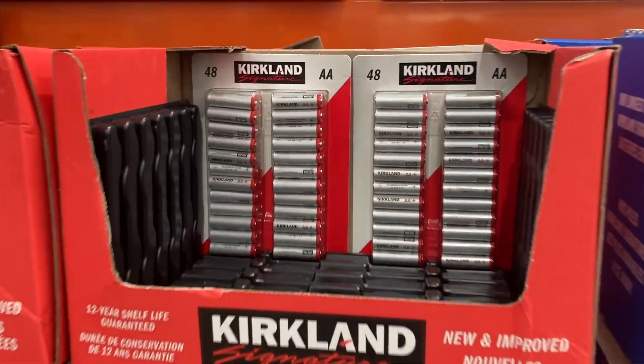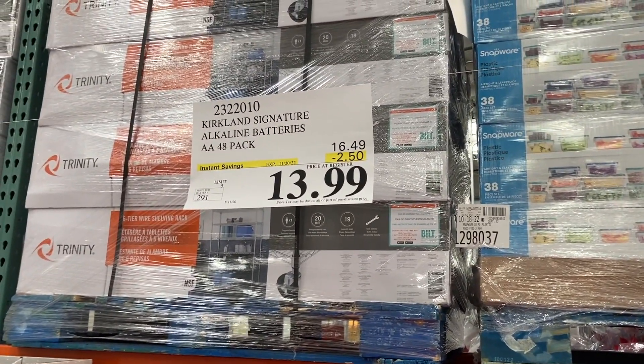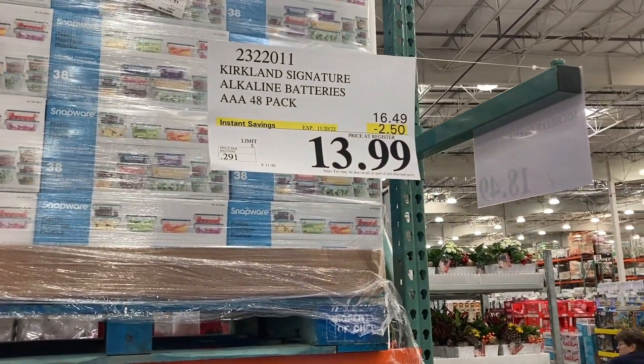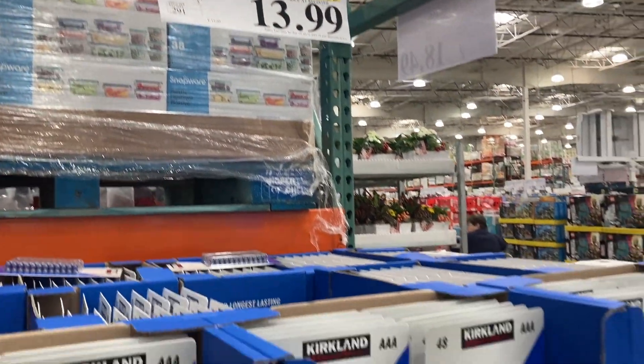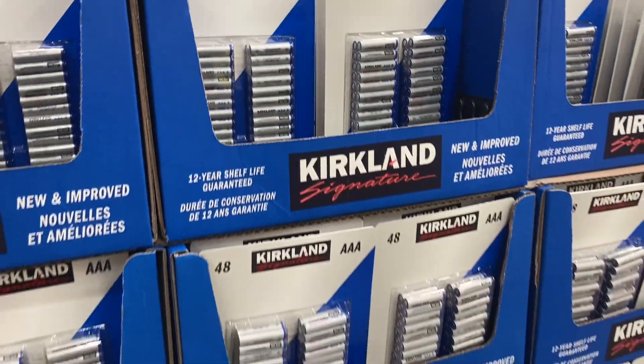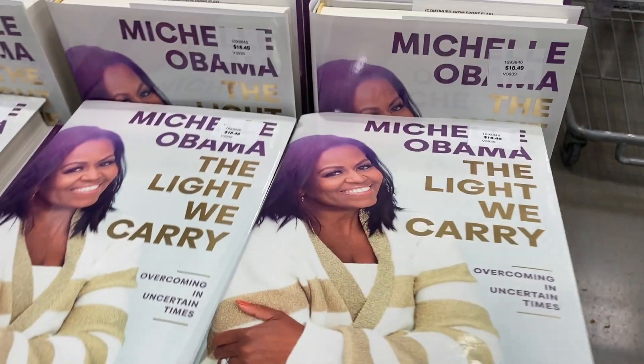If you guys need some batteries, they have the Kirkland brand here with both AA and AAA. These are $2.50 off, so you're only going to pay $13.99, and you get a 48-count — that is a great price.